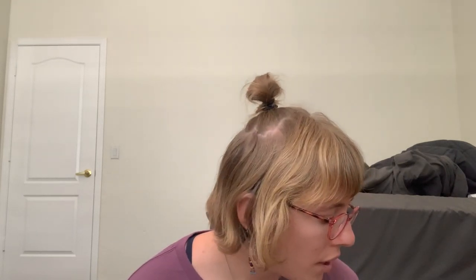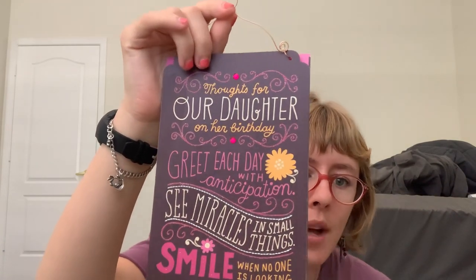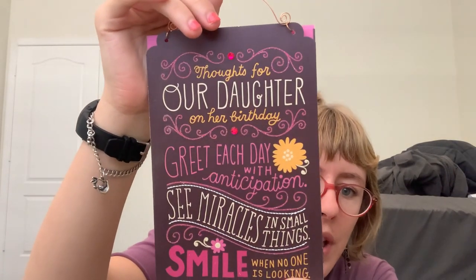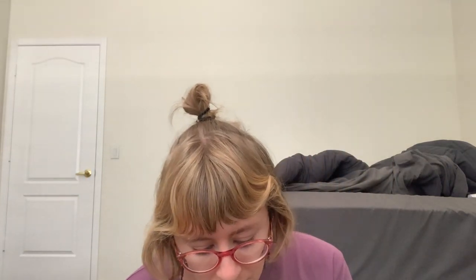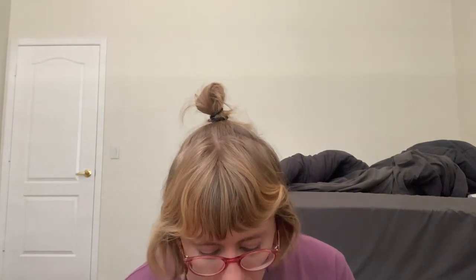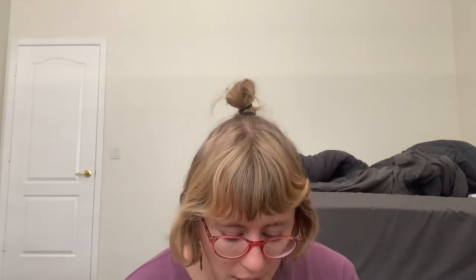The next card I'm going to show you is from my parents — both my mom and my dad. It looks like this — super nice. I'll hold it up for a second so you guys can read it. They wrote me a really nice letter on the inside and said some really nice things.